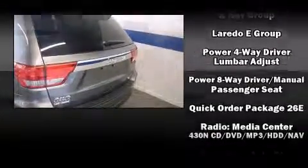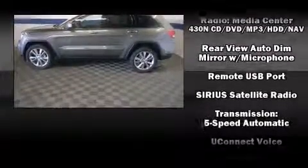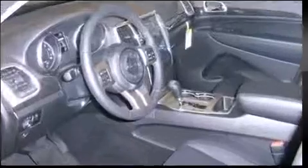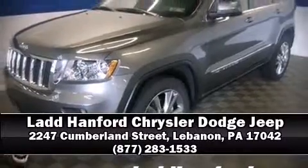With electronic stability control supplementing mechanical systems, you'll maintain precise command of the roadway. A test drive is waiting for you. Call now to schedule an appointment to our dealership.